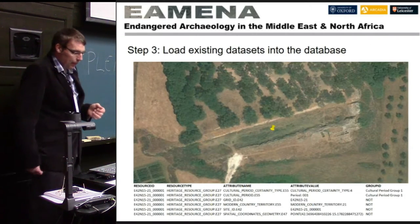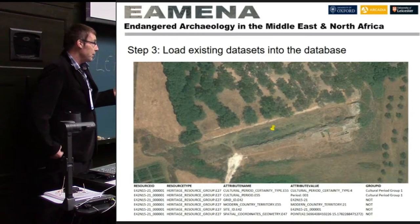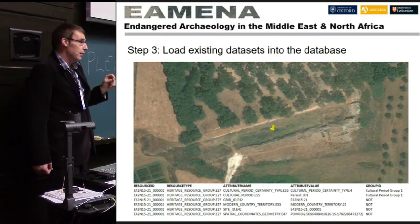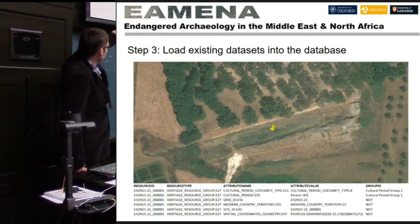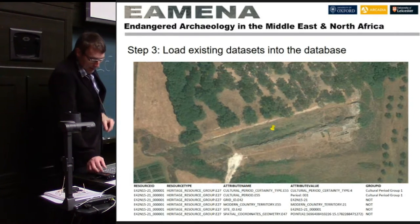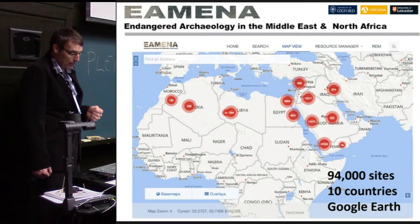In Arches we can see all our sites across the region — we have 94,000 odd sites at the moment, with pins from Google Earth across 10 countries. The team are then entering more detailed information into the web forms.